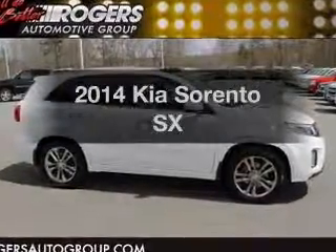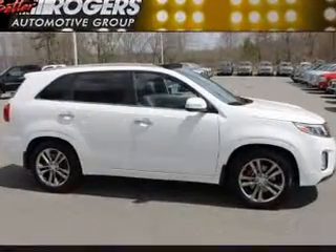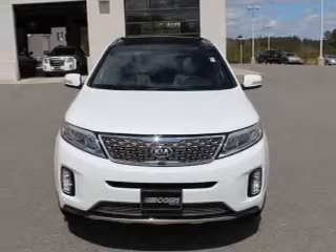Check out this 2014 Kia Sorento. Travel the roads in style and comfort in this great vehicle.